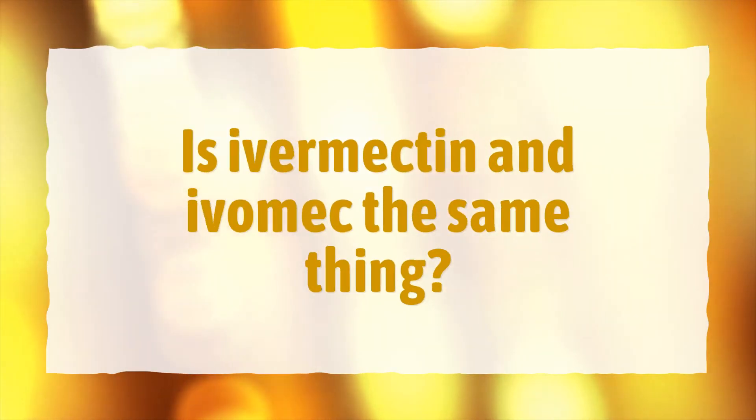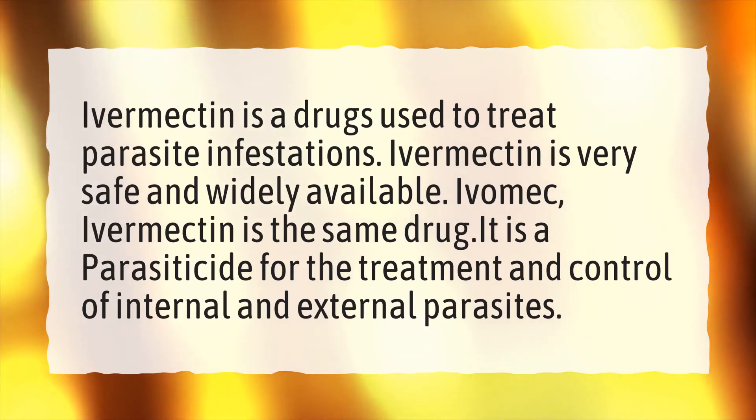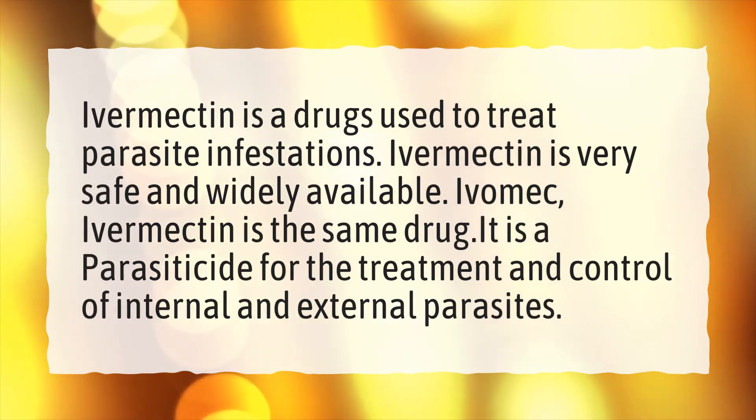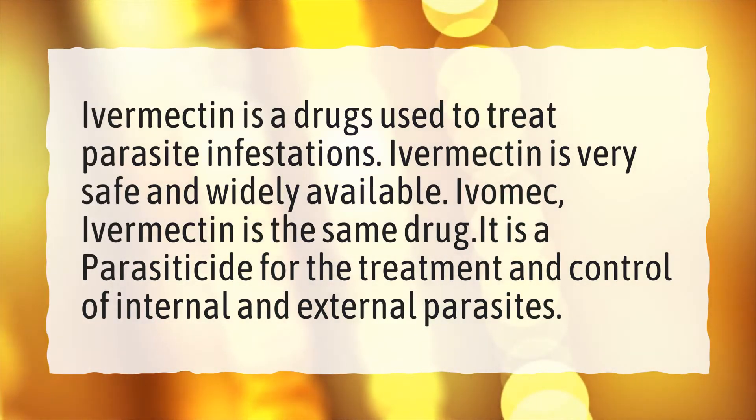Is Ivermectin and Ivamec the same thing? Ivermectin is a drug used to treat parasite infestations. Ivermectin is very safe and widely available. Ivamec and Ivermectin are the same drug — it is a parasiticide for the treatment and control of internal and external parasites.